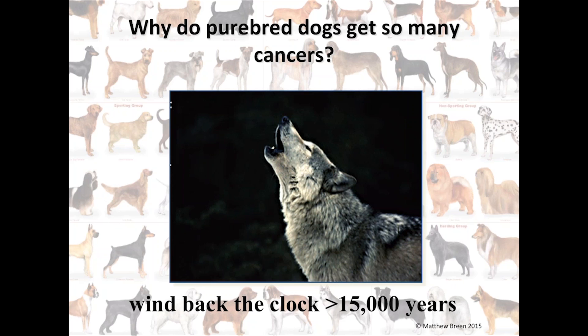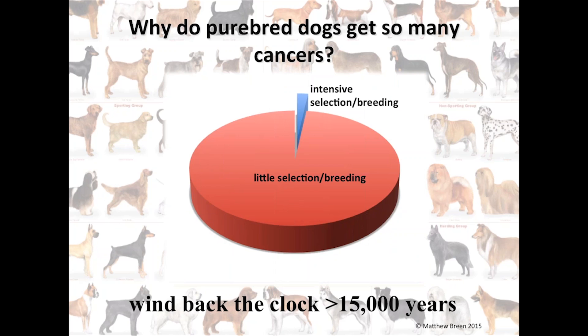Then something strange happened around three to four hundred years ago, around the time of the industrial revolution. The rich were getting richer, the poor were getting poorer. In industrializing England, landowners, mill owners, factory owners, and the nobility now had more free time, and during that free time they started to breed dogs not necessarily for what they did but more for how they looked. There began the intensive form of inbreeding that resulted in modern-day breeds, and only about 2% of the time humans have interacted with dogs has involved this intensive level of breeding.